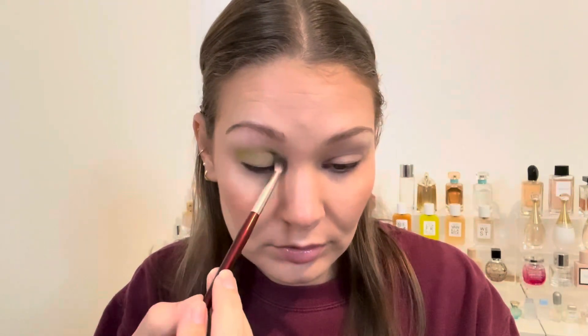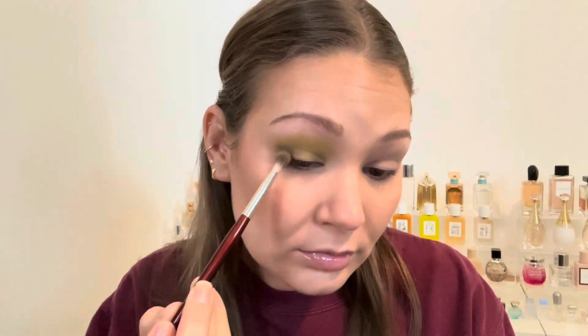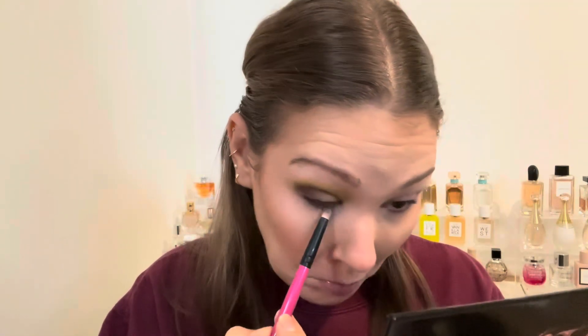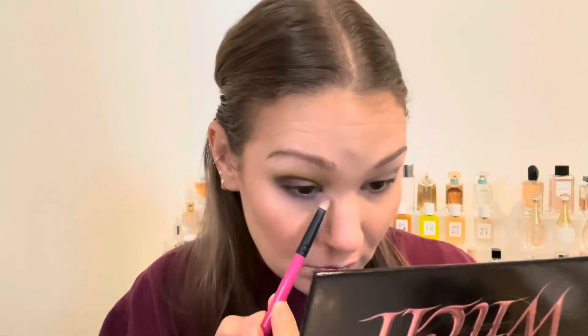For the very first look I wanted to do something more green, so I took Creep It Real, the matte, and put that all over my lid up into my crease as a base shade, really blending it out. Afterwards I took Coven and used that as my deepening outer corner shade, adding some depth. I also took Coven on the lower lash line and blended it out with Hex, which is like a light lavender. I didn't want the green to overtake my whole eye, which is why I stuck with those purples.